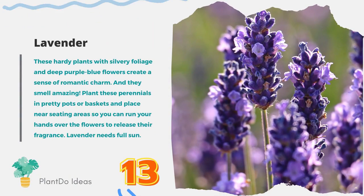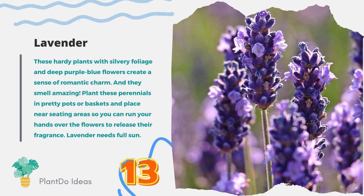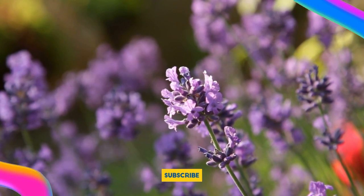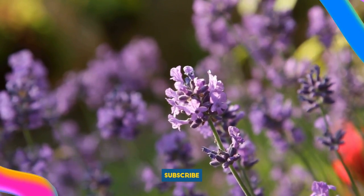Number 13: Lavender. These hardy plants with silvery foliage and deep purple-blue flowers create a sense of romantic charm, and they smell amazing. Plant these perennials in pretty pots or baskets and place near seating areas so you can run your hands over the flowers to release their fragrance. Lavender needs full sun.